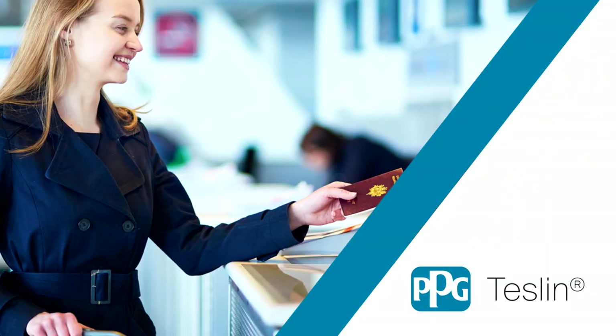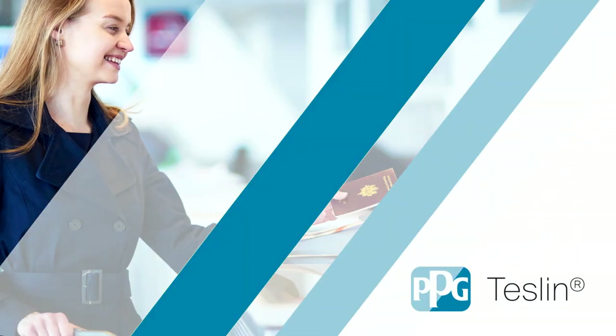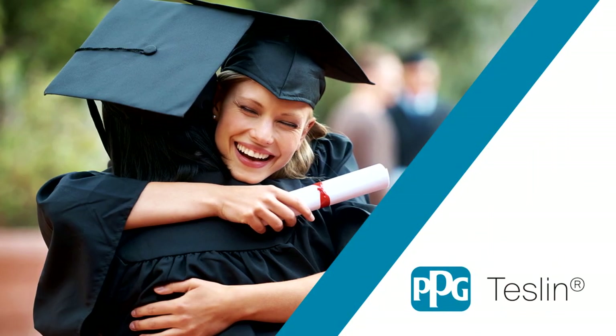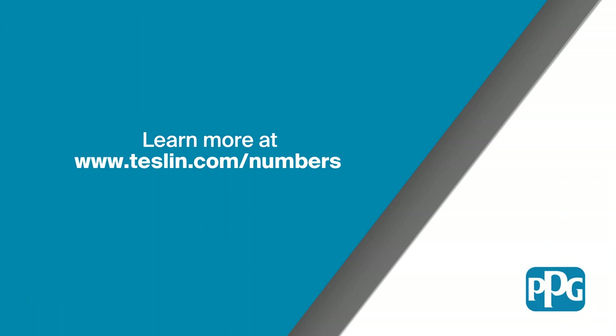When you're ready to design a secure, durable, and cost-efficient credential that's easy to authenticate and difficult to replicate, visit teslin.com/numbers and discover why, with Teslin Substrate, there's security in numbers.